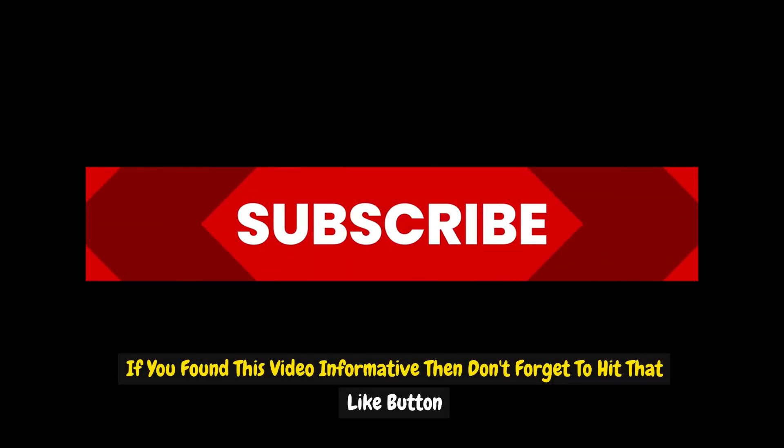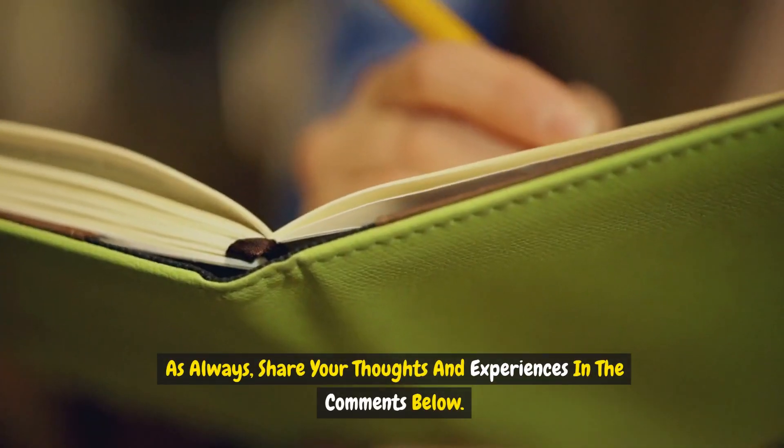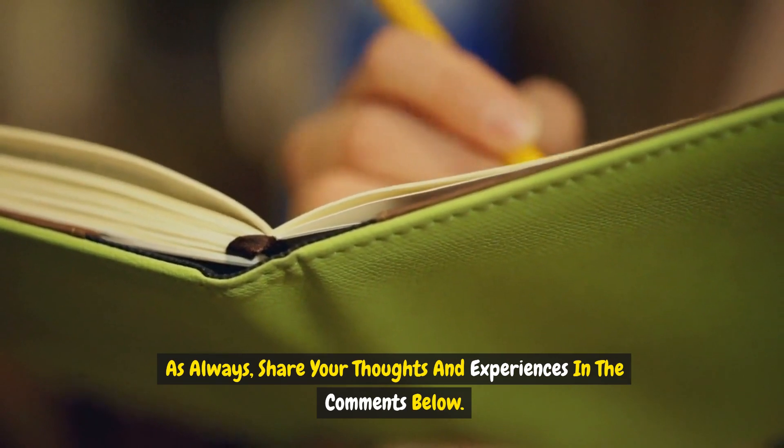If you found this video informative, don't forget to hit that like button and subscribe for more content. As always, share your thoughts and experiences in the comments below.